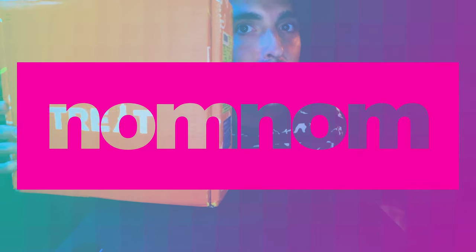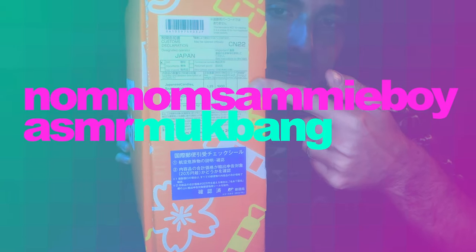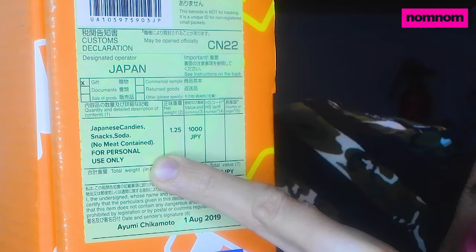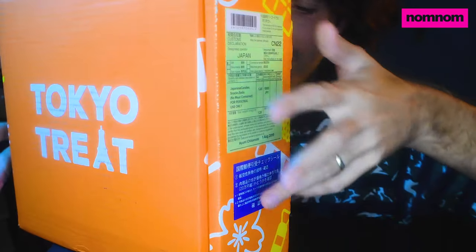Hey guys, I got a box of Japanese candies and snacks from Tokyo Treat. We are going to try it all out — actually shipped from Japan, customs declaration and everything. Japanese candies, snacks, soda — no meat contained. The soda is actually a surprise. This is like a subscription box; they send different stuff every month.